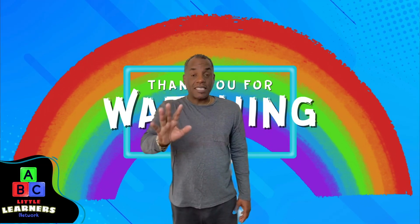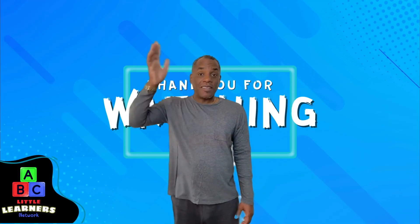Goodbye. See you next time at the Little Learners Network. Bye.